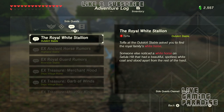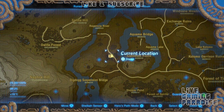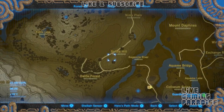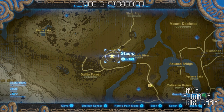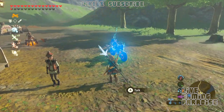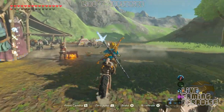Topher at the Outskirt Stable asked you to find the royal family's white horse. Someone else noticed a white horse on Sefula Hill that had a beautiful spotless white coat and stood apart from the rest of the herd. So we need to go and get it. If you're next to a stable you can grab yourself a horse. I have my bike, but you have to go right here — not very far. Just cross the bridge and you will be there, around the right-hand side of that hill.